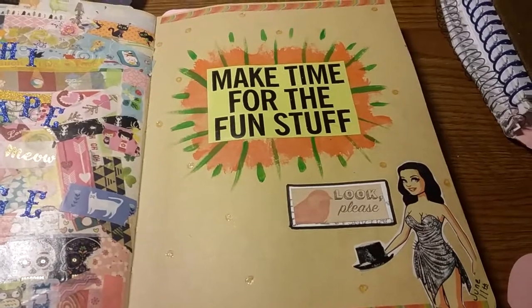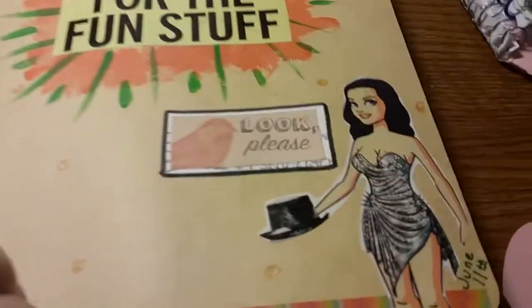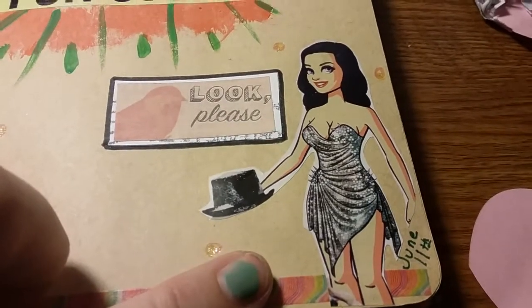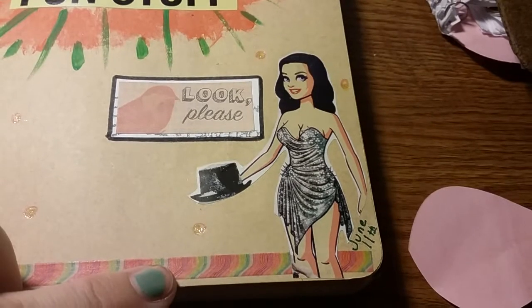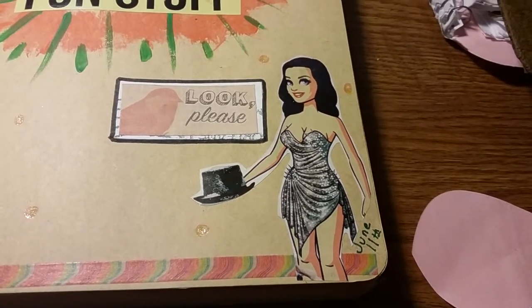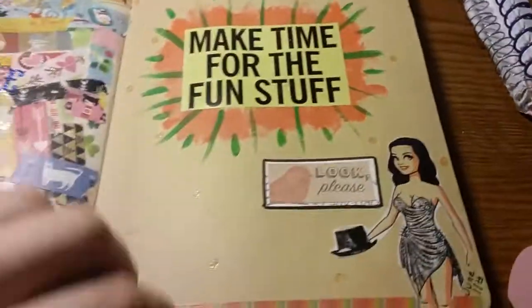I was hanging out with my friend Cassie that day and we made some artsy kind of stuff in our journals. I found this drawing in — I want to say it's like Elle or Cosmo or something — one of those types of magazines, and I thought she was really cute so I had to cut her out.